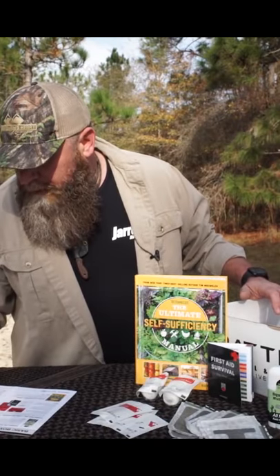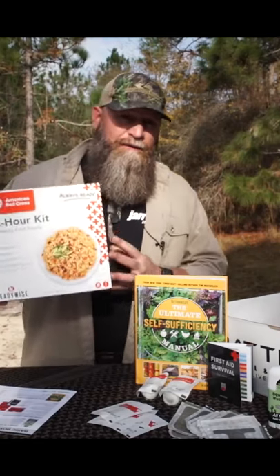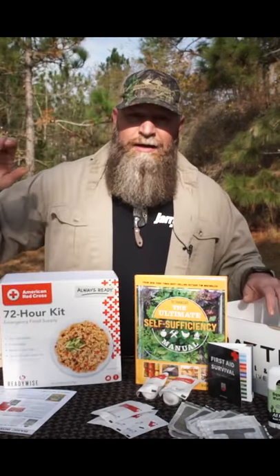The ReadyWise American Red Cross 72-hour emergency food kit. This is a great thing to add to your food preps — put it away and it's there for a rainy day. This is a 72-hour kit.